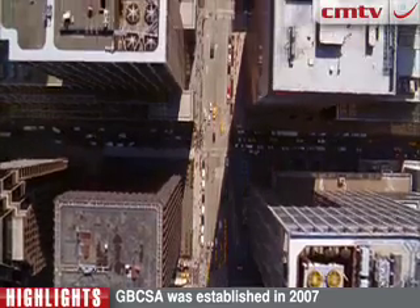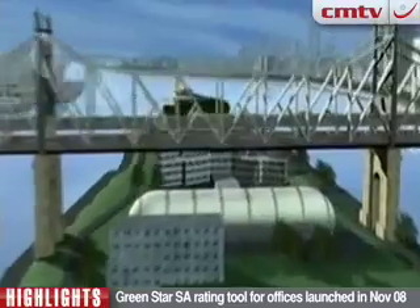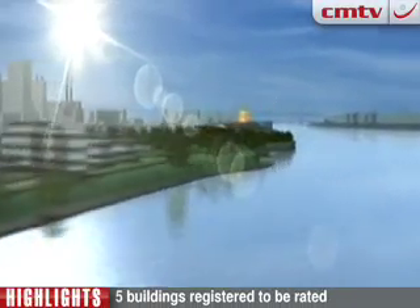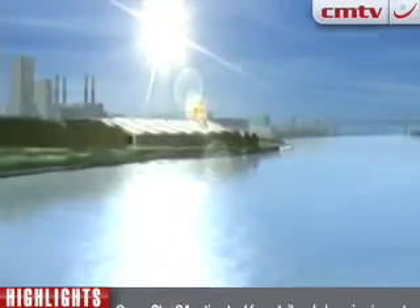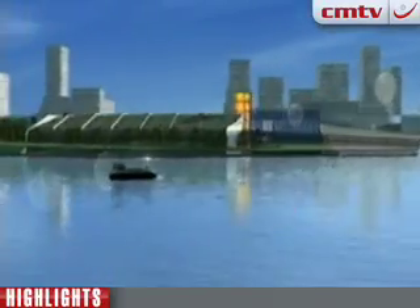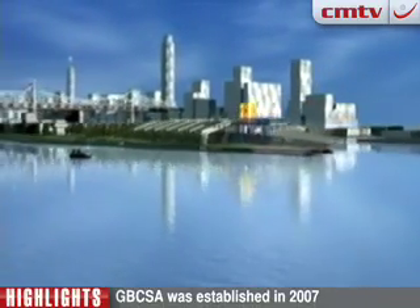I think the mainstream momentum in our industry really took off last year. And with what's happened in the economy in the last six months, one could expect that this momentum would have slowed somewhat. But it's actually the reverse in terms of green building. People seem to realise that the only investments worth making right now are sustainable ones — because energy costs are going up, they need to build these initiatives into their buildings now to avoid costly retrofits down the line. Some projects have been put on hold, but there still seems to be quite a commitment to the green elements.